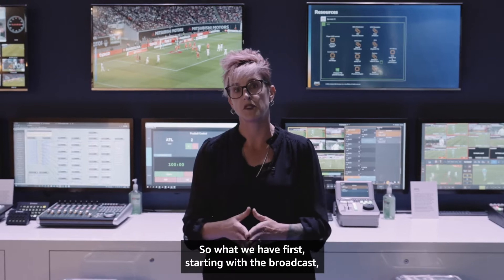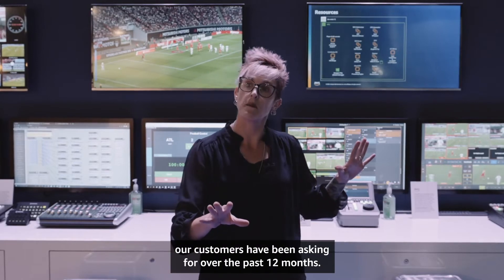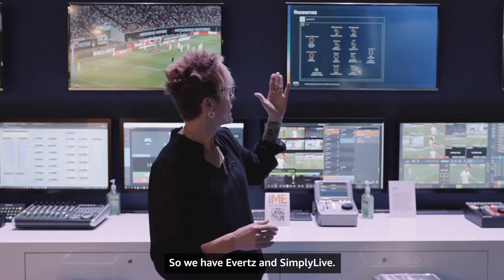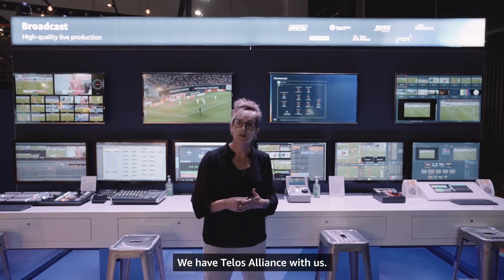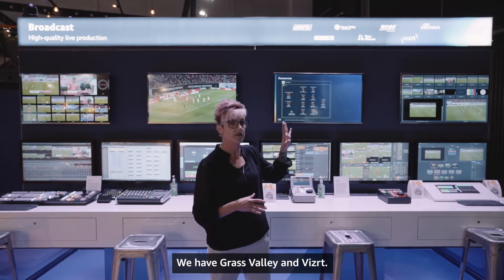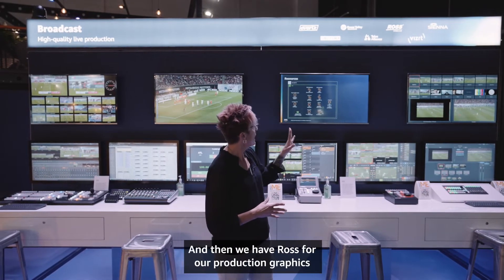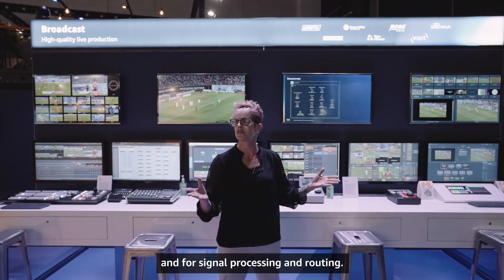Starting with broadcast, we're doing live remote production — showing what our customers have been asking for over the past 12 months. We partnered up with a number of great folks here at the show: Everts and Simply Live for replay, TELUS Alliance for intercom and tally, Grass Valley and VizRT providing their vision mixing for the heart and soul of the production, and Ross for production graphics and Sienna for signaling, signal processing, and routing.